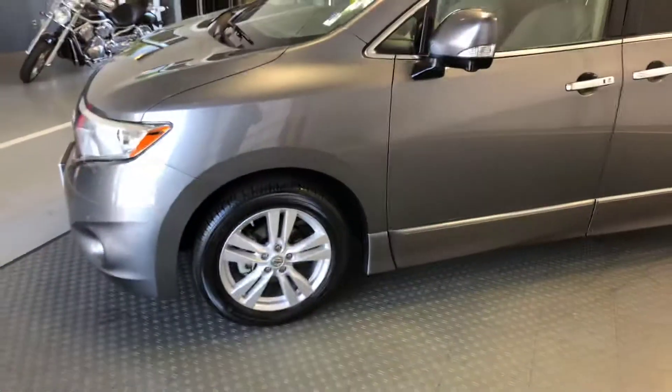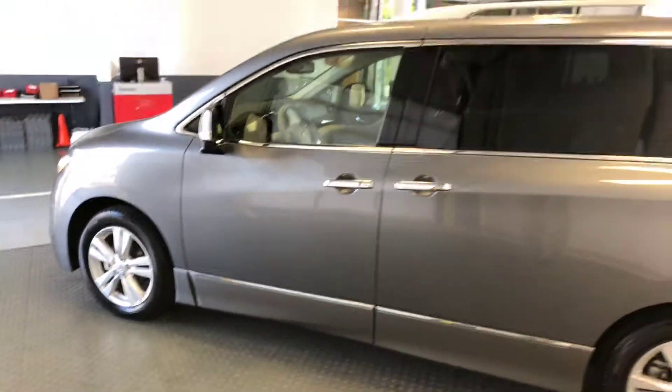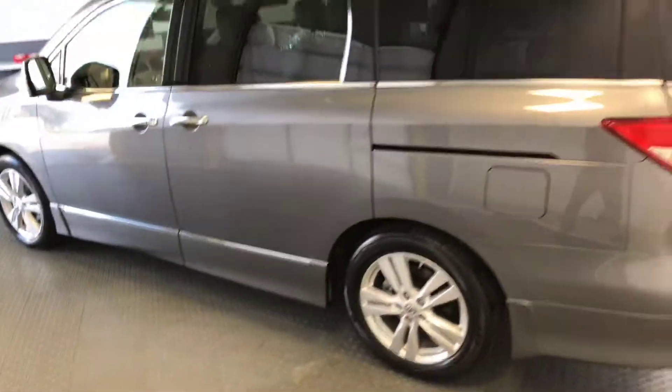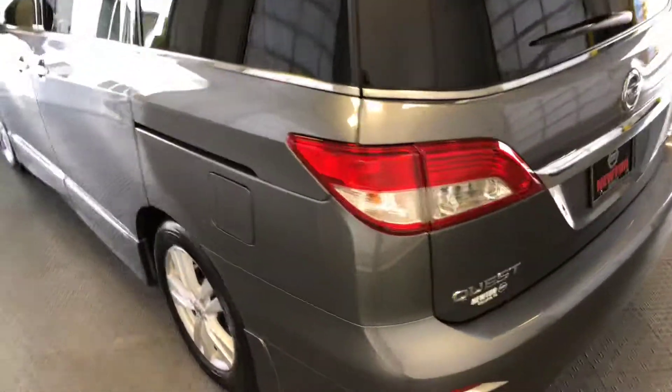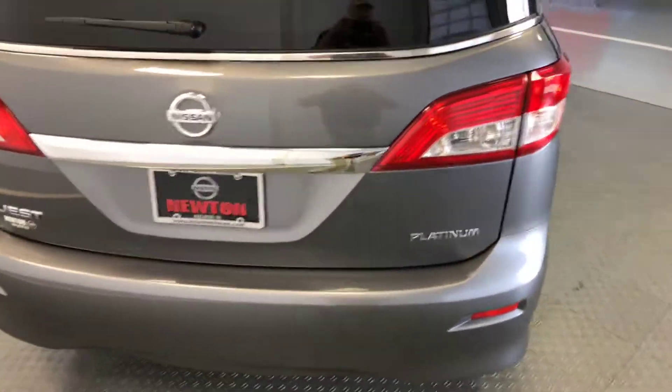This vehicle has such value-added features as a dual panel moonroof, leather appointed seat trim, navigation, a round view monitor, rear entertainment system, power liftgate, and more.